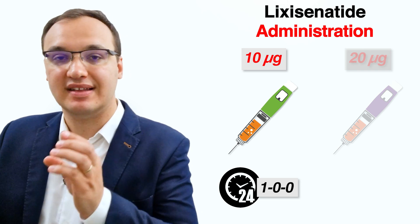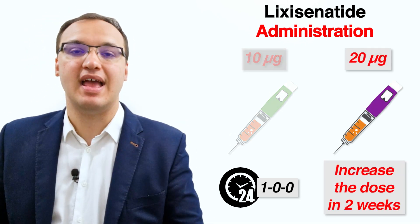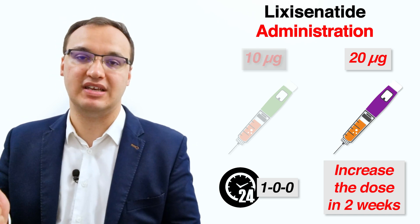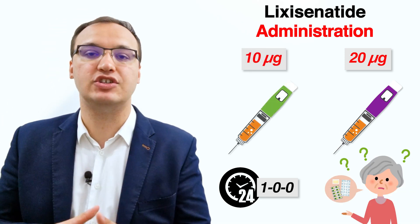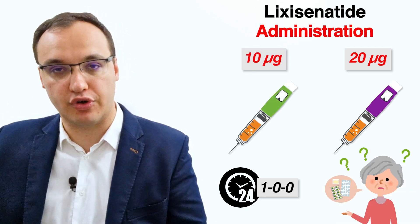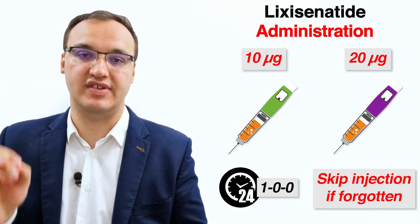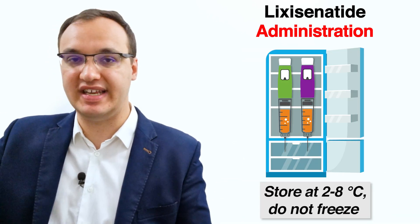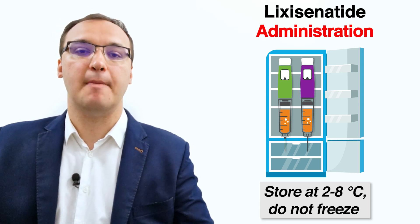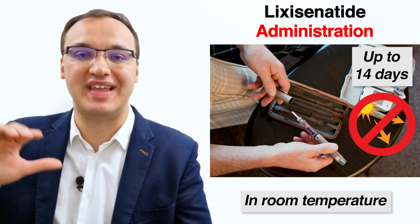You will start on a dose of 10 micrograms daily for two weeks using the green pre-filled pen, then the dose is increased to 20 micrograms daily using the purple pre-filled pen. In case you forget to use Lixisenatide before your usual meal, do not inject it after you have eaten — instead, use it before your next meal. Store unopened packs in the refrigerator but do not freeze Lixisenatide. It can be kept for 14 days at room temperature, away from direct heat and sunlight.